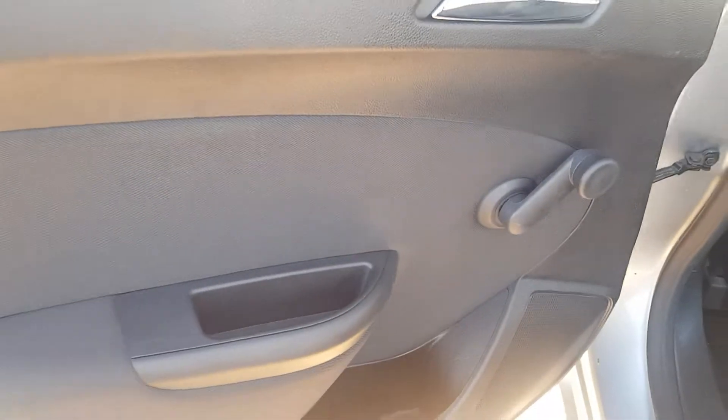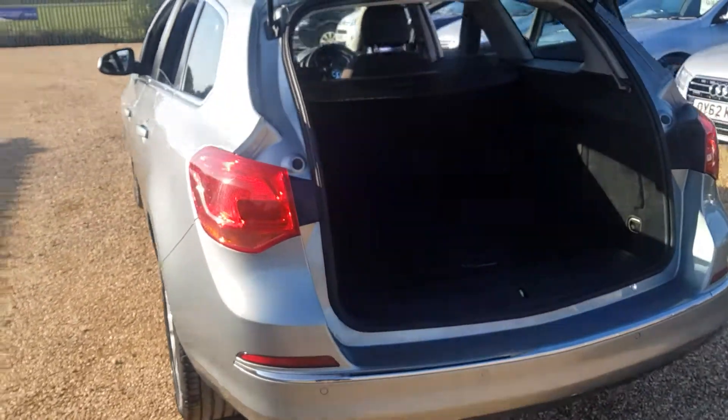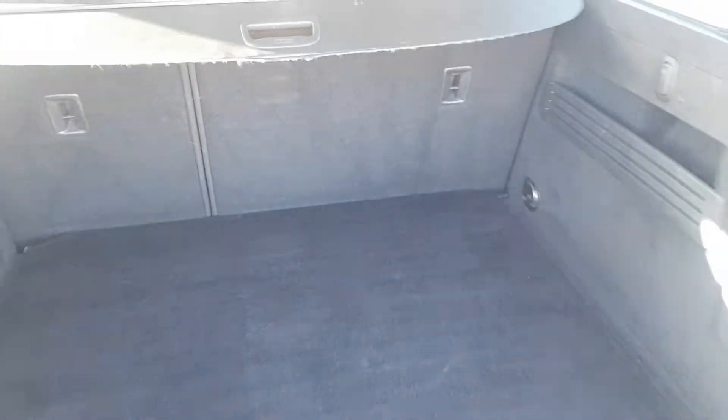It has got the rolling windows at the back only, electric windows at the front. Estate, so a bigger boot. The rear seats do fold down.